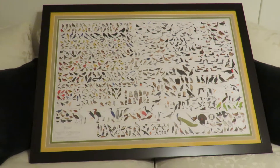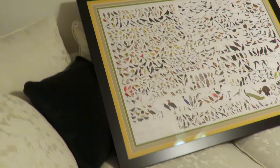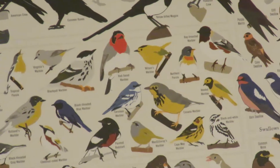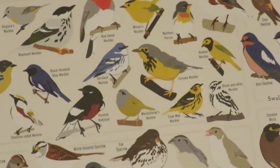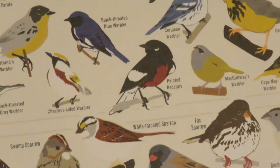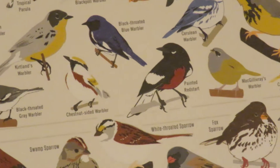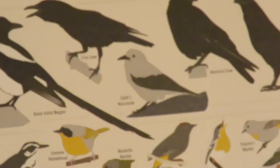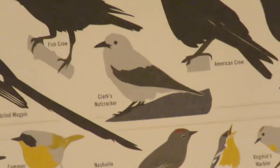Good afternoon everybody, this is Karen Martz from Hilton Head Island, South Carolina. I'm going to try to do some creative filming here. Look at this — these are all the birds in North America, not kidding. My friend Mary over in Crawford, Georgia sent me this cool poster.